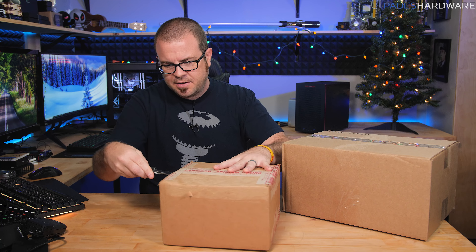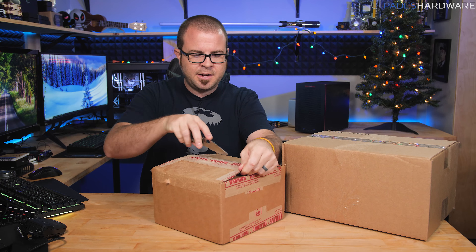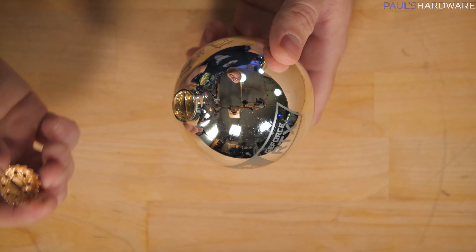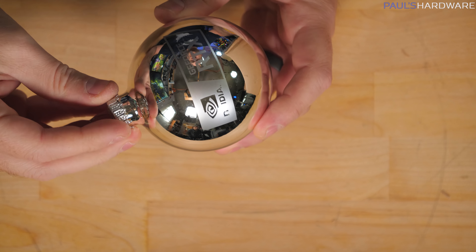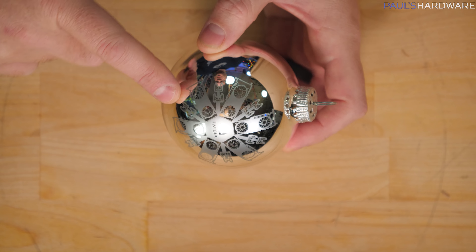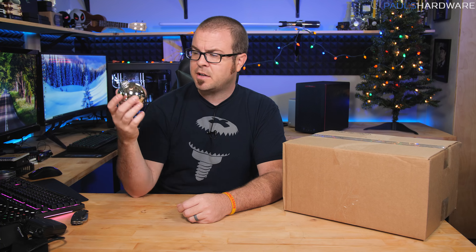Next gift is from Nvidia. Whenever they send you something on their vendor list you get emails saying a shipment is coming — it can be something really fun like a founders edition graphics card. I already know what this is because I saw Kyle open his, but that doesn't detract from the thoughtfulness. Nvidia has once again sent a lovely Christmas ornament. It features the Nvidia GeForce RTX logo on one side and a snowflake design on the other with RTX graphics cards and NVLink SLI bridges in between. I'll be hanging this on the tree — it will be part of the family tradition.